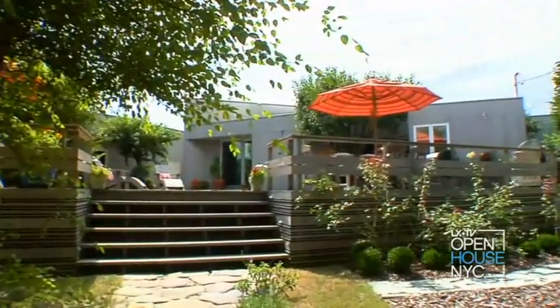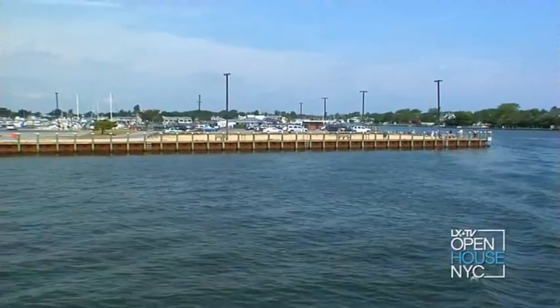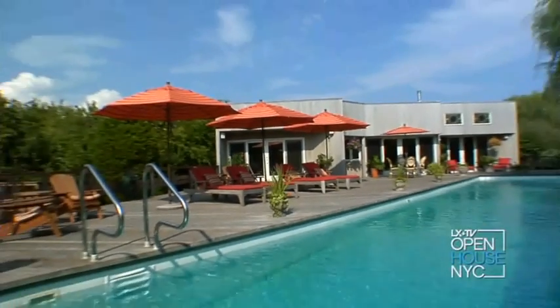Welcome back to Open House NYC. Now we go behind the doors of designer Gail Shields' home in Fire Island. And trust me, this is no ordinary beach house. See for yourself.